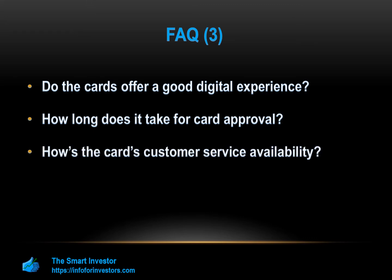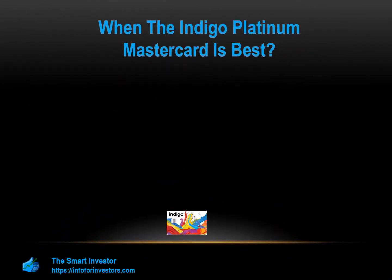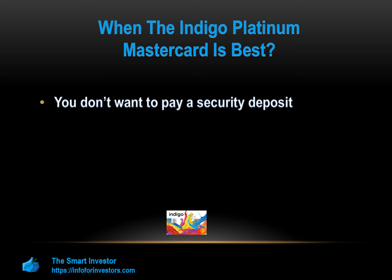Overall, the Indigo Platinum MasterCard is a great option if you don't want to pay a security deposit — one of the main attractions is that you don't need to provide a security deposit, which can be a major plus if you don't have spare funds to tie up as card security. It's also good if you're happy with a low limit and simply want a card to access services like car rentals that require a credit card. You may also want a card for purchases abroad — the Indigo Platinum charges a very reasonable 1% foreign transaction fee, though you should let Indigo know when you're headed out of the U.S. to avoid declined transactions.